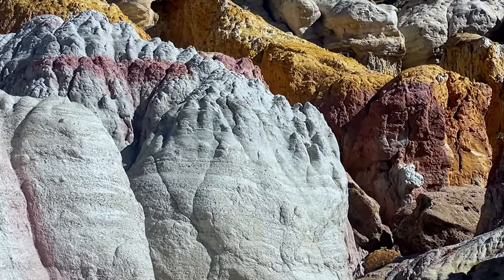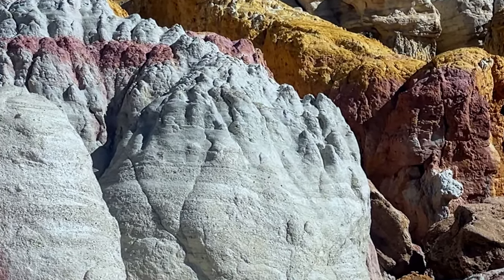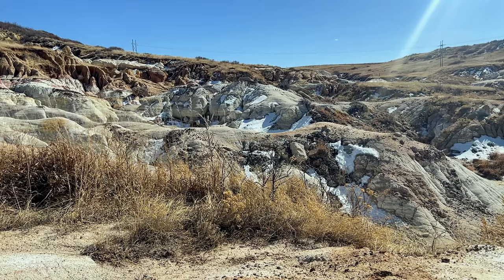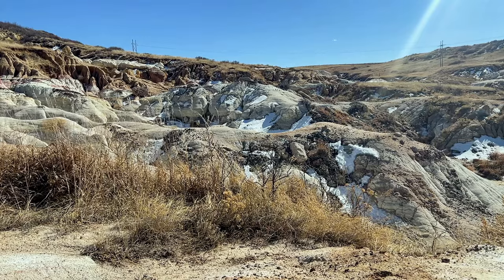They believed the colorful patterns etched into the rocks were gifts from the spirits, infused with the essence of the earth itself. Each stroke of ochre, crimson, and sienna told a story, weaving a tapestry of history that spanned generations. As centuries passed, Native Americans mined the areas for ceremonial paint and pottery and used the area for hunting.